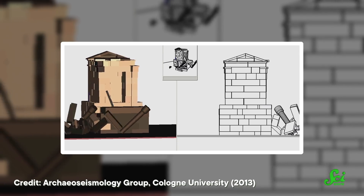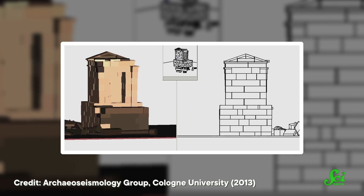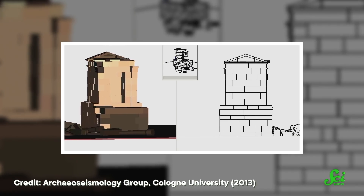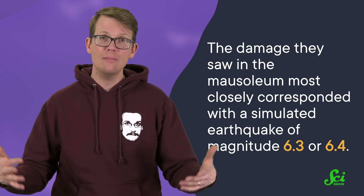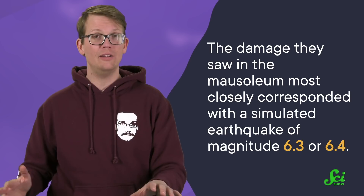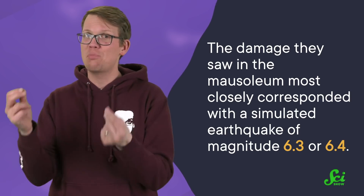So the authors decided to create a computer model of the mausoleum and run simulations to see what kind of force it would take to recreate the damage they saw. After testing a bunch of different scenarios, they found that the damage most closely corresponded with a simulated earthquake of magnitude 6.3 or 6.4.